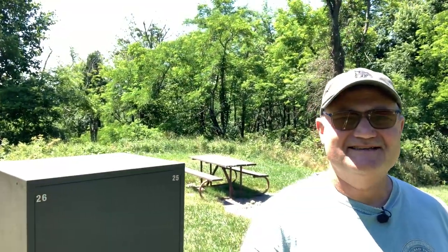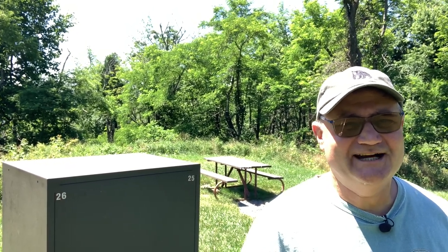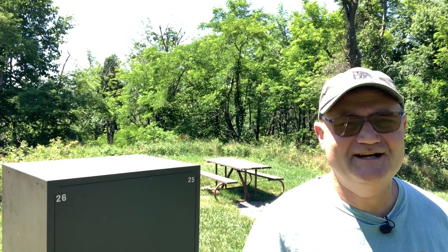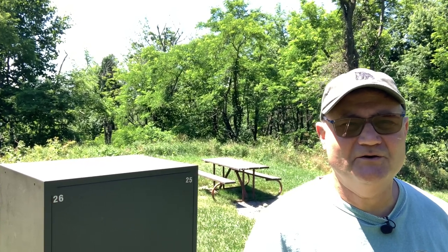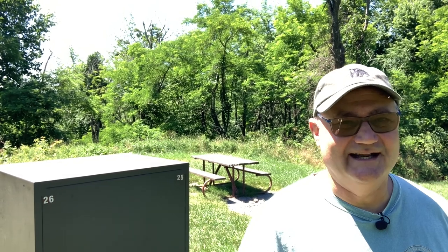I think I'm going to wrap the video here. I've given you some of the best campsites in Loft Mountain Campground, Shenandoah National Park. Hope you liked the video. I'll have the upload and download speeds for Verizon, AT&T, and T-Mobile in the written video description on YouTube. If you like these videos, like and subscribe, and I'll see you down the road.